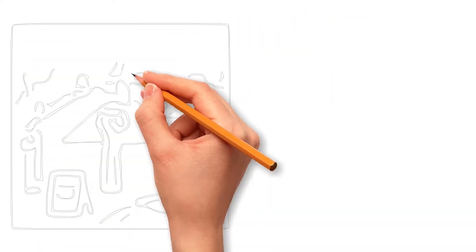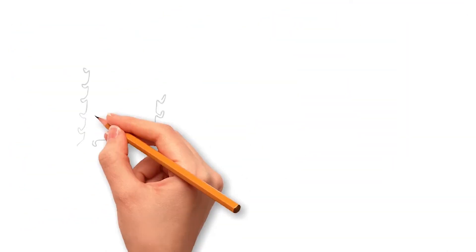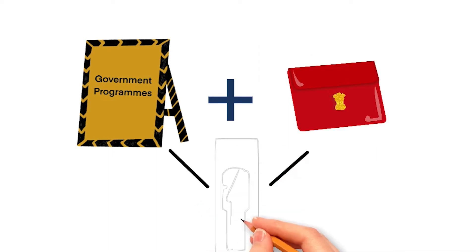A lot of men apply for the program, but few women do. Government programs and budgets often end up ignoring the differential needs of women.